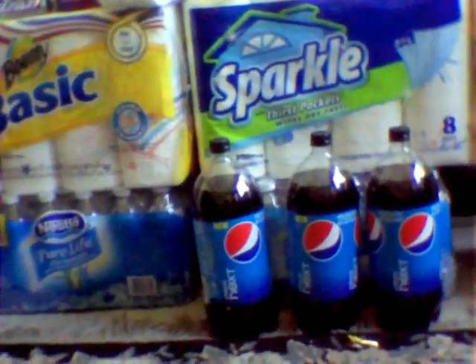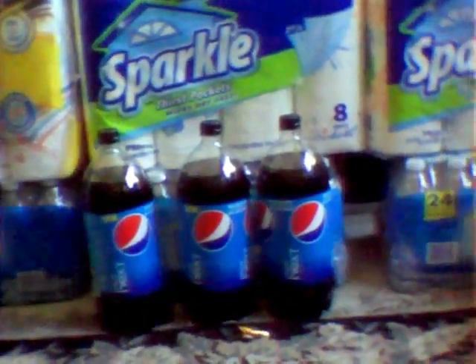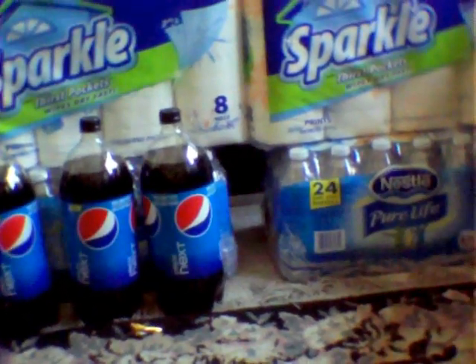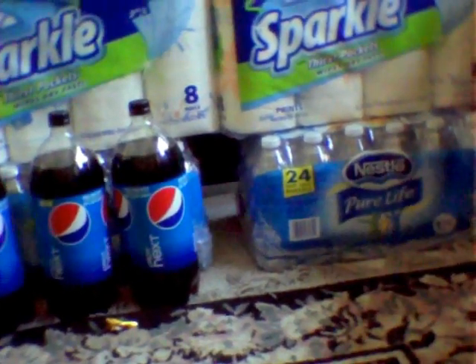Hey you guys, it's me. I just wanted to show you basically the end of my CVS haul. I did take advantage of the water that's on price cut for $2.22. The Redbox is still printing out that 50 cent off coupons, so essentially making it $1.72 per case.